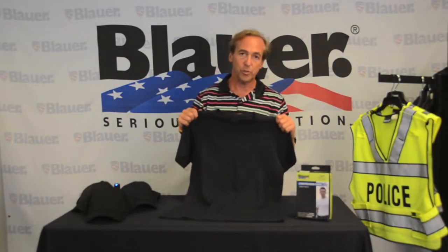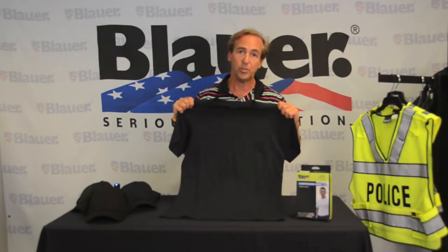Hi, this is Bill Blauer. I want to introduce to you the Poly Cotton Compression Job Shirt.